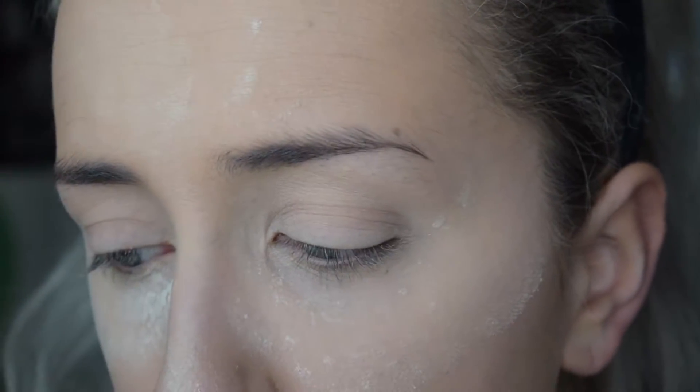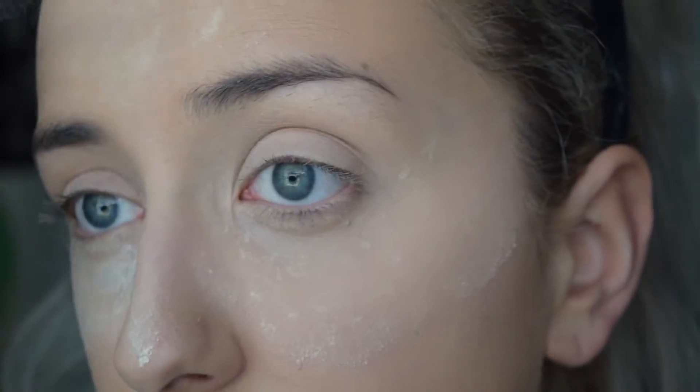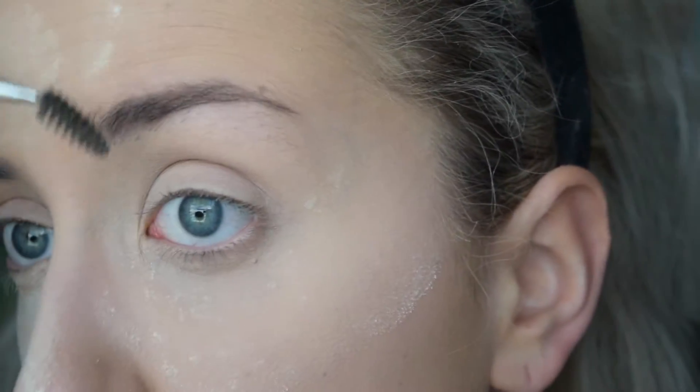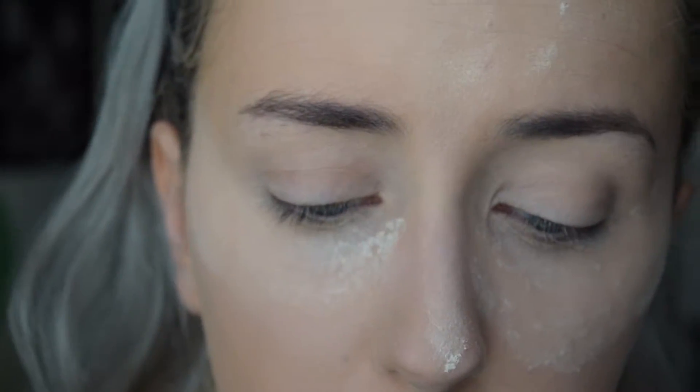I'm going to pack the powder into the areas where I put my concealer. Now I'm going to zoom in and do my brows, so I'm going to take this Anastasia Number 12 brush — it has a pointed end and a spoolie end — and brush them out. Then obviously I'm going to take my Dipbrow Pomade in Medium Brown.